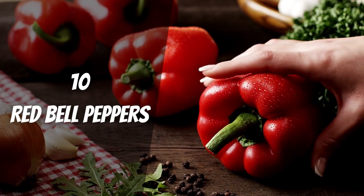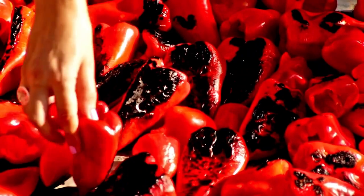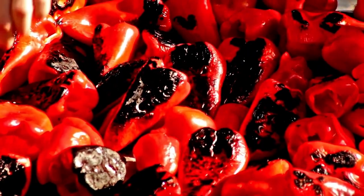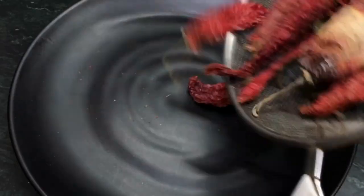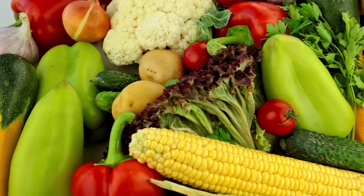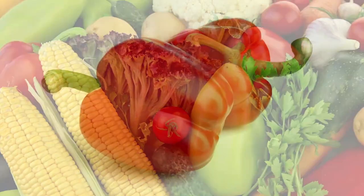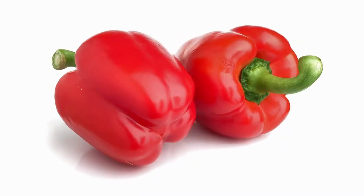Red Bell Peppers. Potassium is also low, but the food tastes great. Adding red peppers to your recipes can make them taste better and give you more nutrients. Red bell peppers are great for the kidney diet because they are low in potassium and have a lot of flavors, but that's not the only reason.